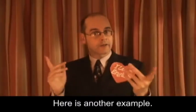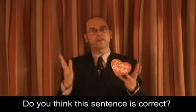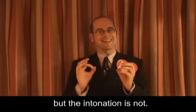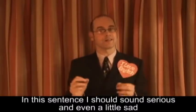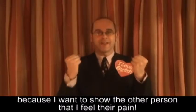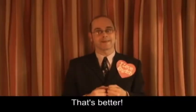Here is another example: "I'm sorry to hear that your bike was stolen." Do you think this sentence is correct? Once again, the pronunciation is perfect, but the intonation is not. In this sentence, I should sound serious and even a little sad, because I want to show the other person that I feel their pain. "I'm sorry to hear that your bike was stolen." That's better.